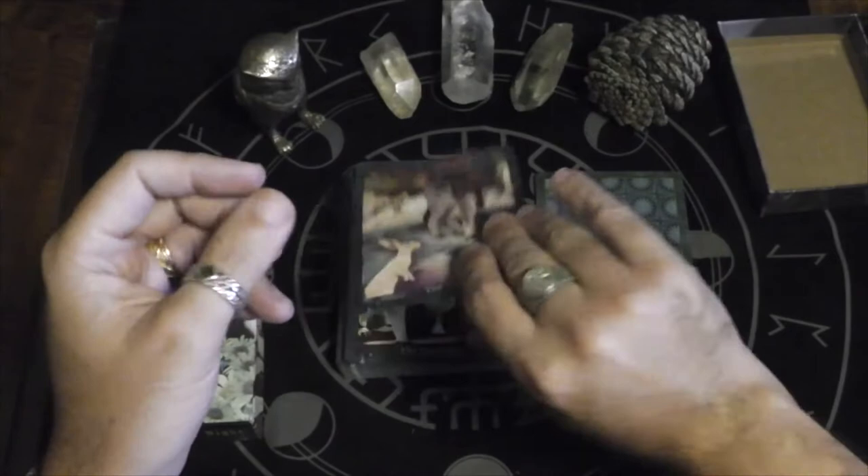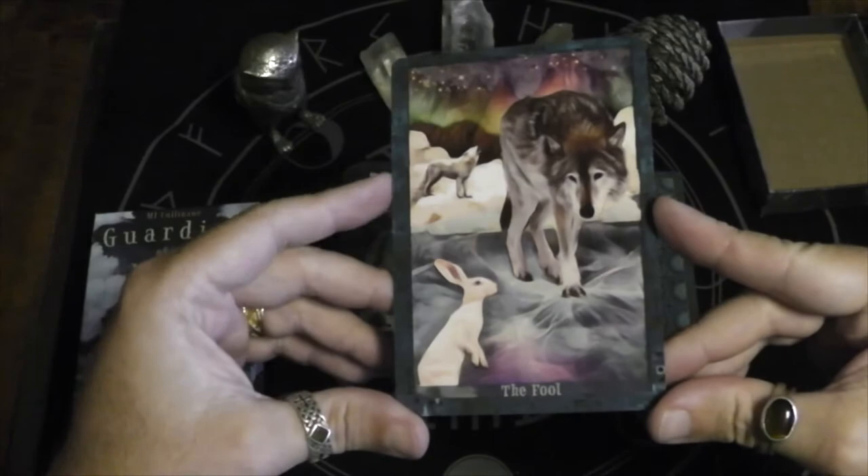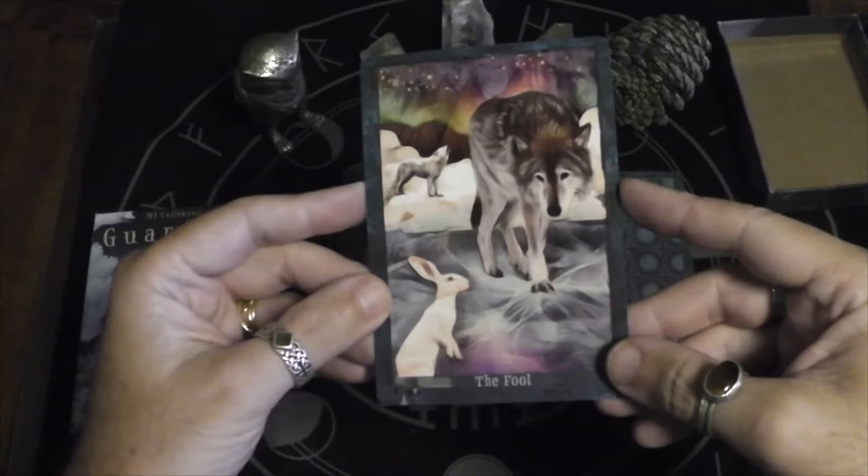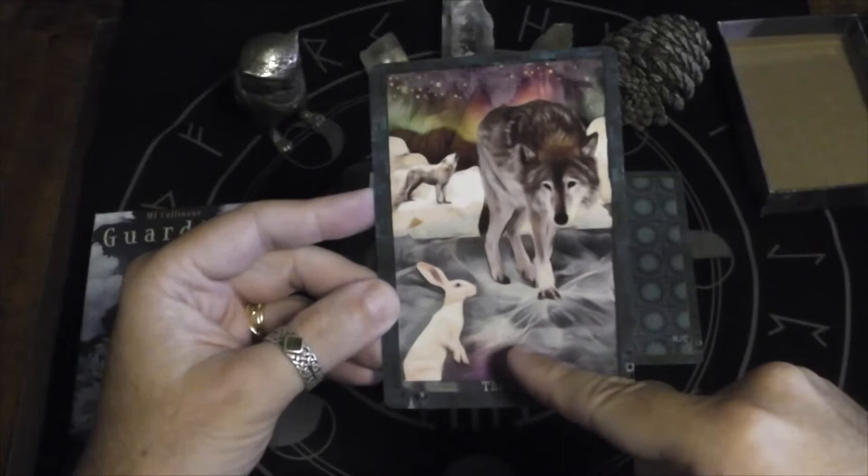She's sending out the book that goes with the deck separately so she can sign them. Here we have the Fool — obviously a rabbit on the ice, and a wolf is going after it while the ice is trying to crack under the wolf. So do they continue and chance falling through the ice, or do they turn back?